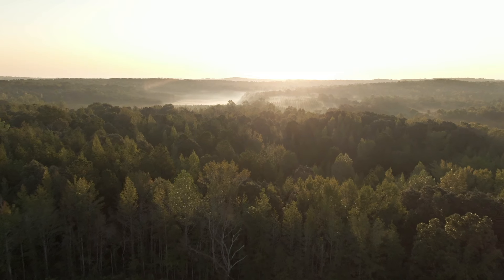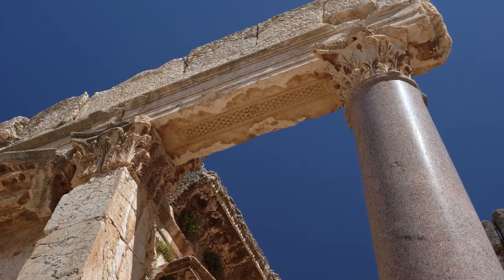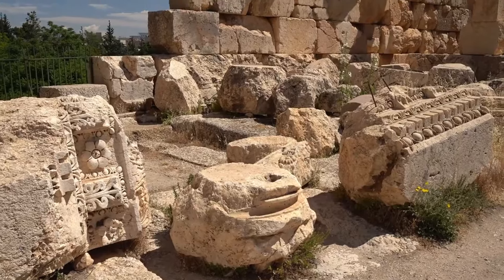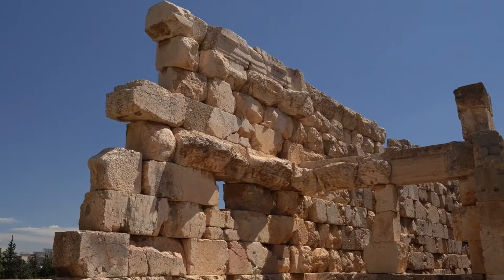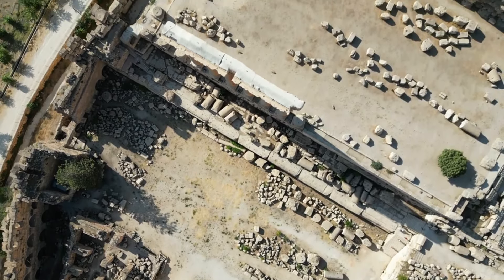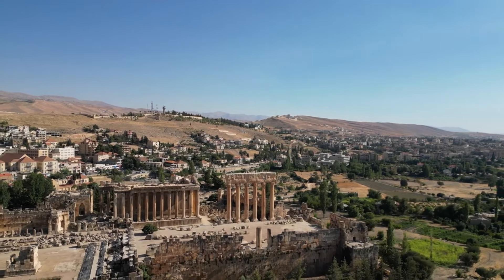The Temple of Jupiter, in particular, was considered one of the largest religious structures in the Roman Empire. The Baalbek Complex's unique construction style sets it apart from other ancient structures — it is built from massive blocks of stone, some of which weigh up to 1,000 tons, a testament to the remarkable engineering prowess of the ancient civilizations. The temple complex features a series of columns and chambers that are a sight to behold.